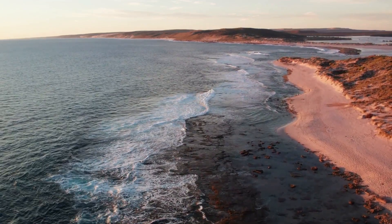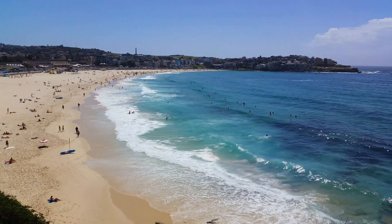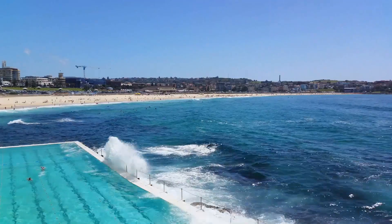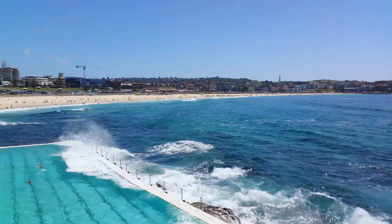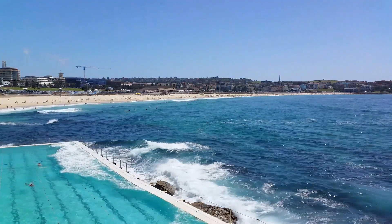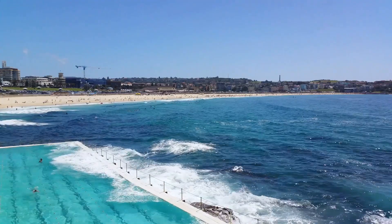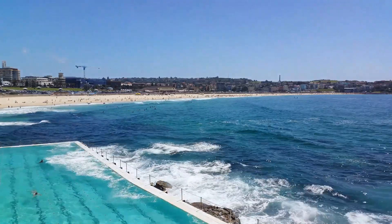But Bondi is more than a natural paradise — it's a trendy hotspot brimming with cafes and shops. Sip on a flat white at a beachfront cafe, dig into a hearty brunch, or browse through local boutiques for bohemian fashion and unique souvenirs. Bondi Beach, where Sydney's heart truly beats.